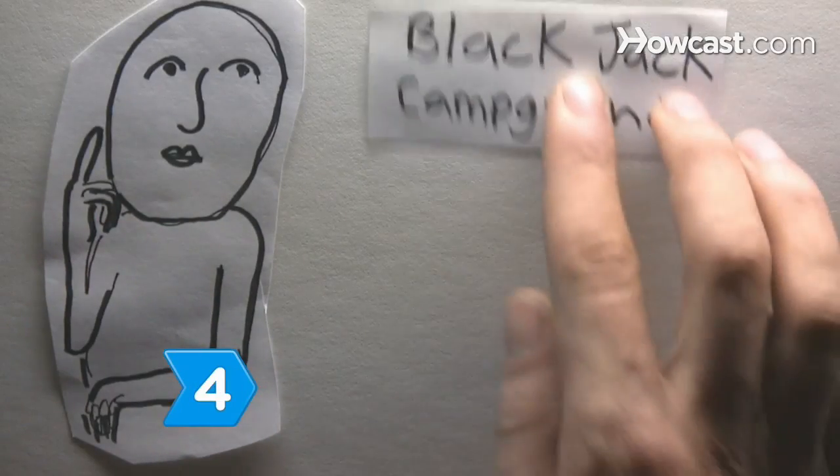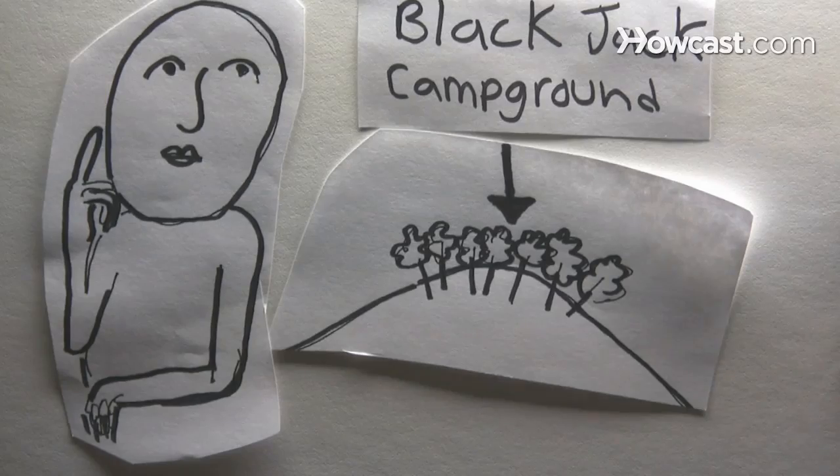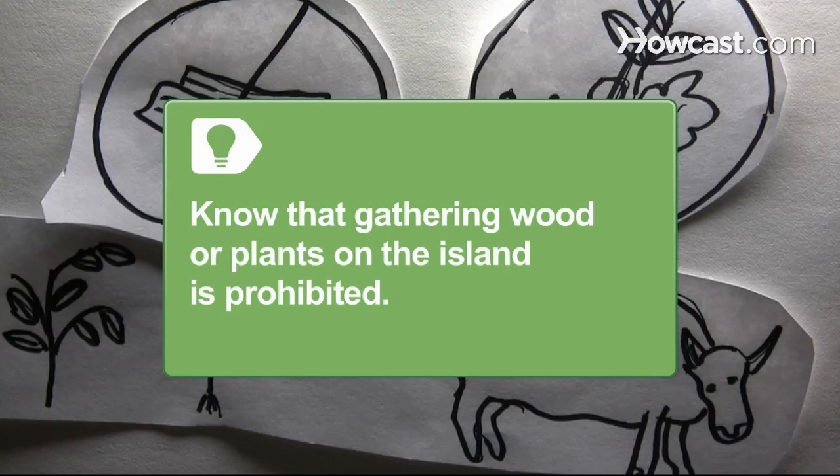Step 4. Ponder camping at Blackjack Campground if you want to enjoy the island's remote interior at the highest elevation. The campground is set among trees. Know that gathering wood or plants on the island is prohibited. All plants and animals, including buffalo, are protected by the Catalina Island Conservancy.